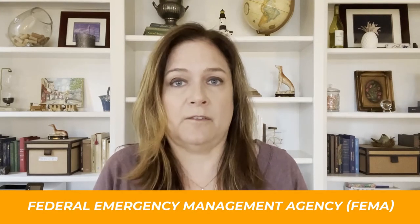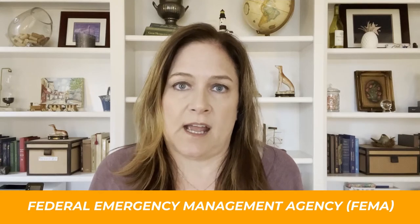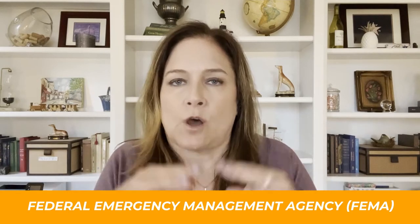FEMA, known as the Federal Emergency Management Agency, is the one that manages the whole flood insurance program. They don't sell flood insurance — they regulate it. So it doesn't matter which insurance provider you go through; the premiums are going to be the same no matter what, and it's there to protect you from a flood.